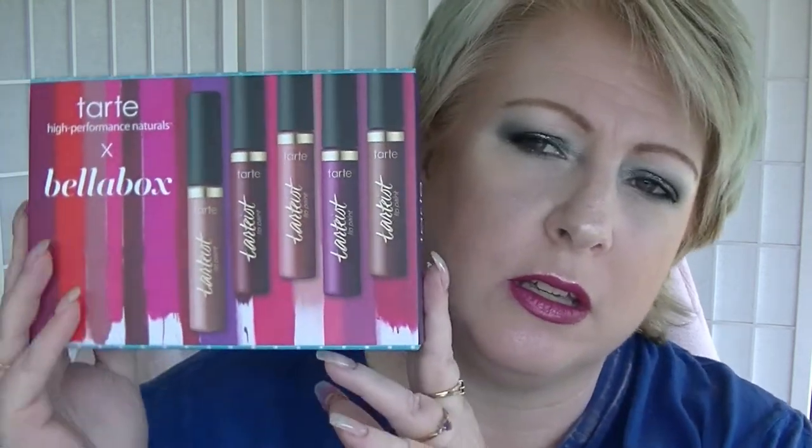Hey guys, it's Have Fun. I'm back again and we have an unboxing — the Bella Box unboxing. This is the Bella Box for September.